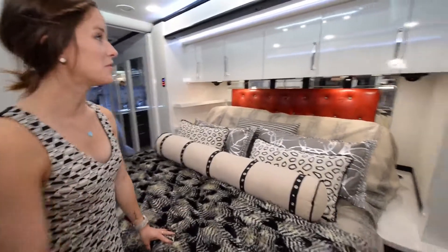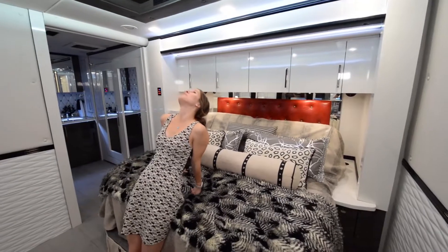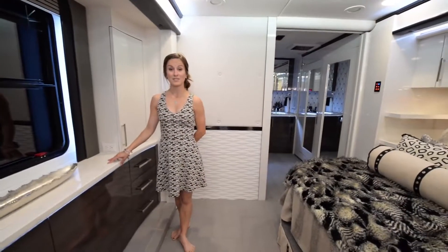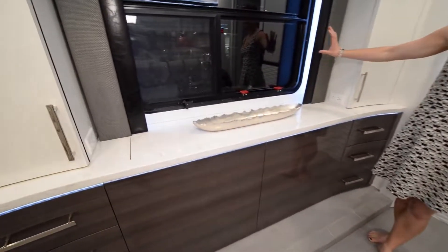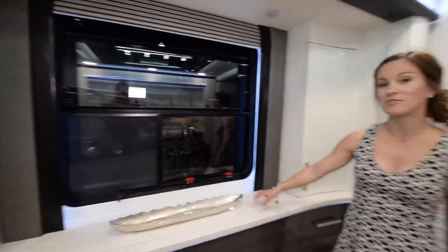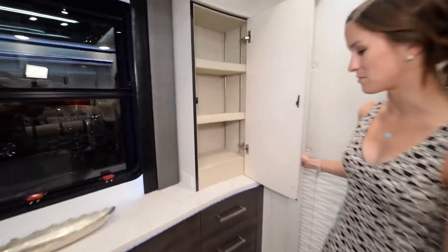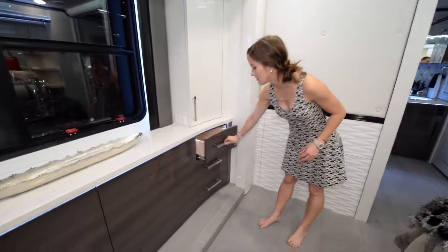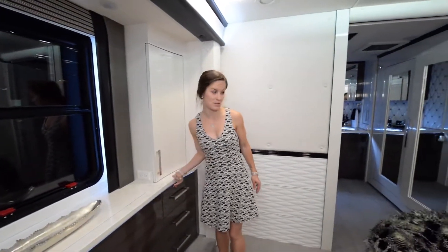The bed space is beautiful with a lot of storage overhead, and when you're laying down there's a cool mirror light system up top — it's really fancy. Across from the bed, what looks like a window is actually a pull-out TV that just pops out with the push of a button. Next to the TV we have some storage space, shelving, and right underneath on either side of the TV are some more drawers for storage. Definitely a lot of room in this unit.